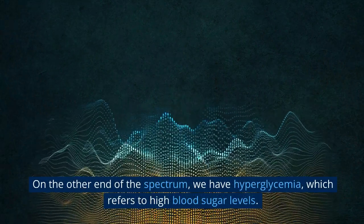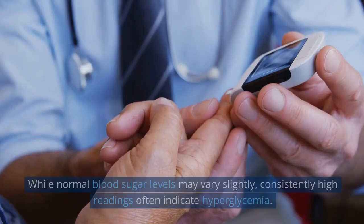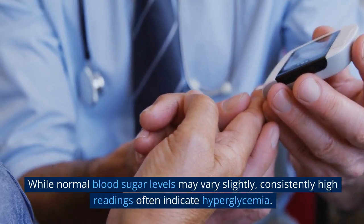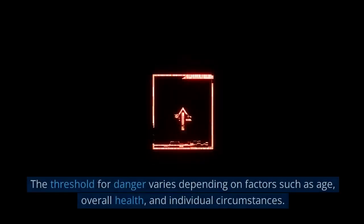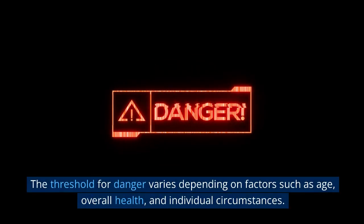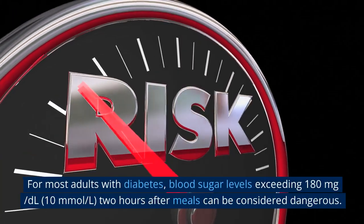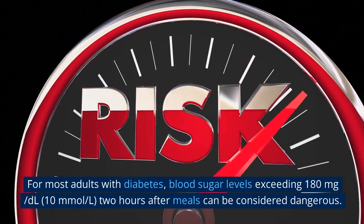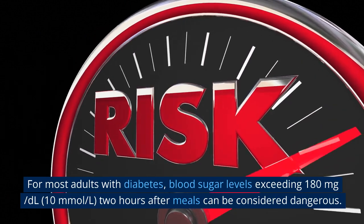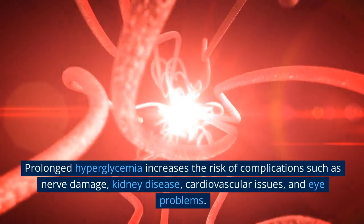On the other end of the spectrum, we have hyperglycemia, which refers to high blood sugar levels. While normal blood sugar levels may vary slightly, consistently high readings often indicate hyperglycemia. The threshold for danger varies depending on factors such as age, overall health, and individual circumstances. For most adults with diabetes, blood sugar levels exceeding 180 mg/dL (10 mmol/L) two hours after meals can be considered dangerous.